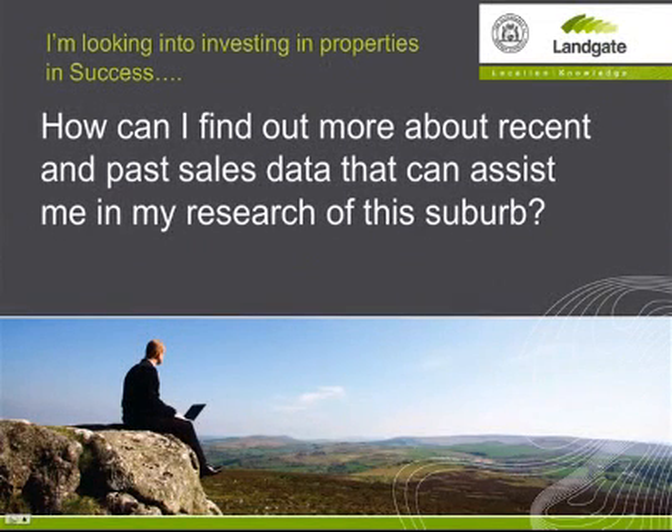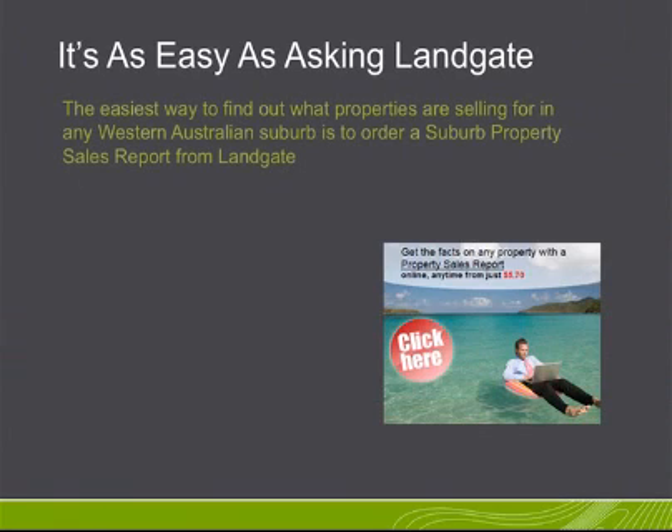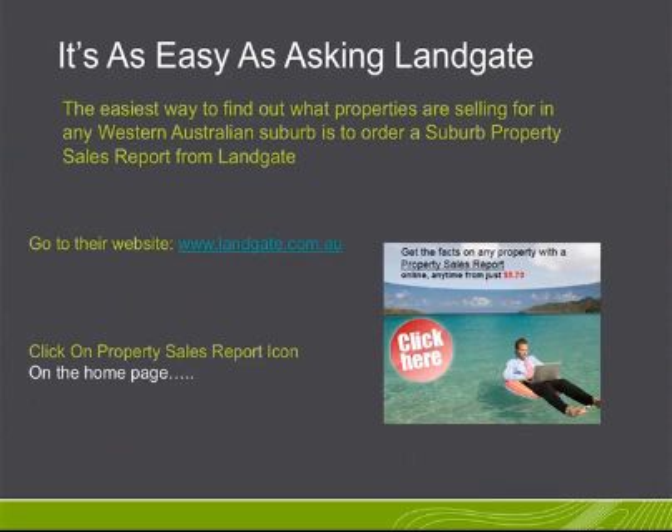I'm looking into investing in properties. How can I find out more about recent and past sales data that can assist me in my research of this suburb? It's as easy as asking Landgate. The easiest way to find out what properties are selling for in any West Australian suburb is to order a suburb property sales report from Landgate.